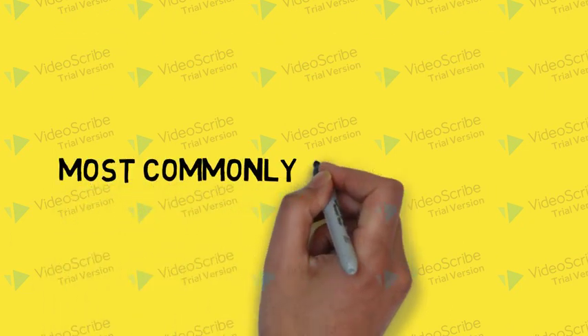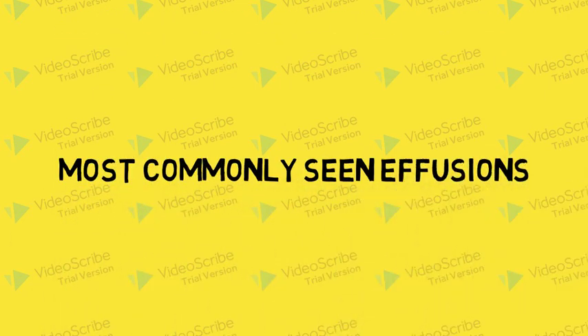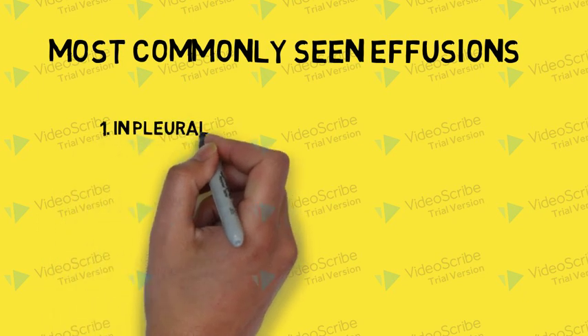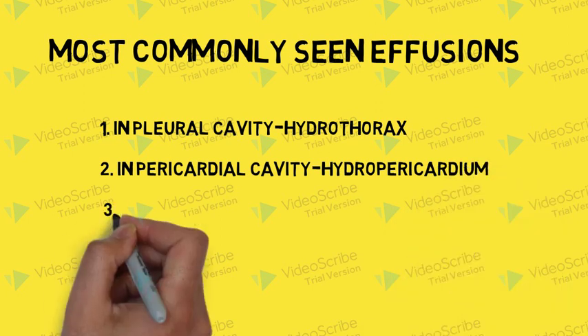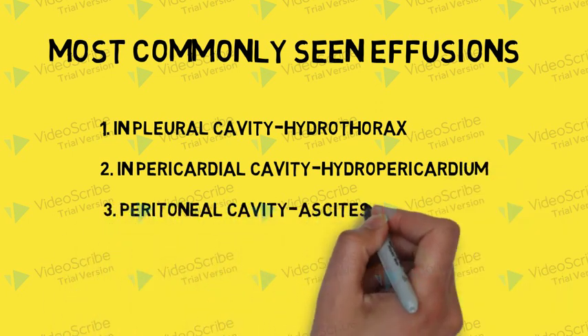The most commonly seen effusions: when fluid accumulates in body cavities, it is called effusion. If seen in the pleural cavity, it is called hydrothorax; in the pericardial cavity, it is called hydropericardium; and in the peritoneal cavity, it is called ascites.